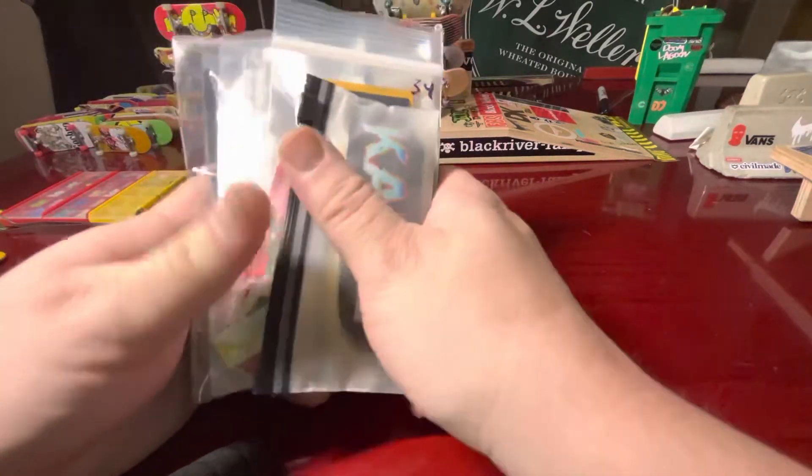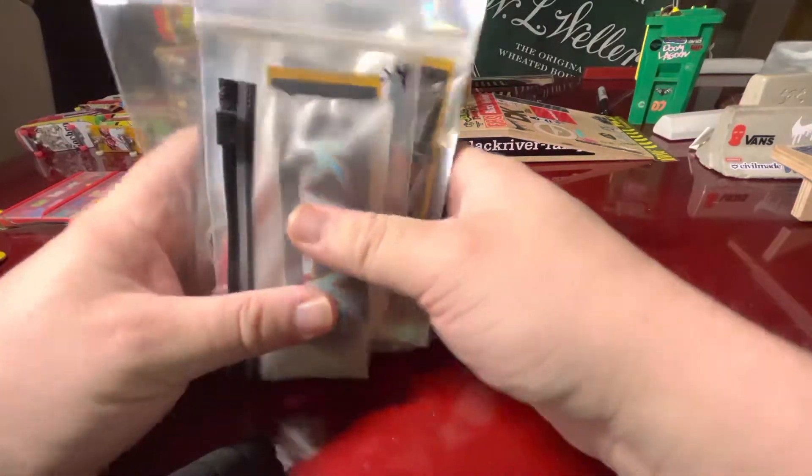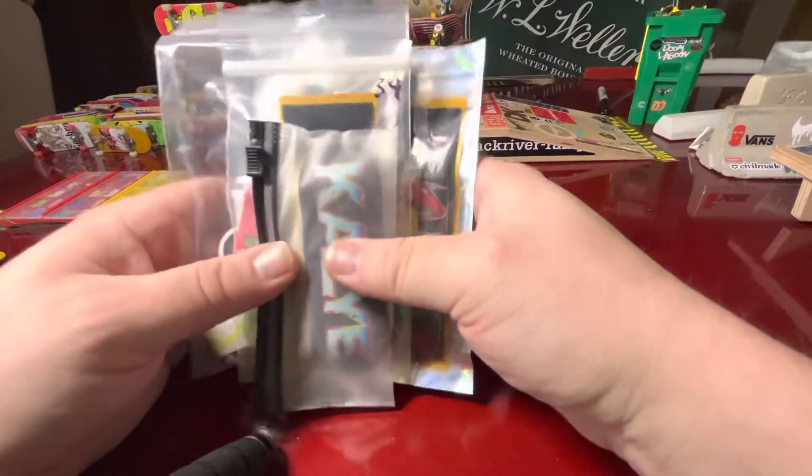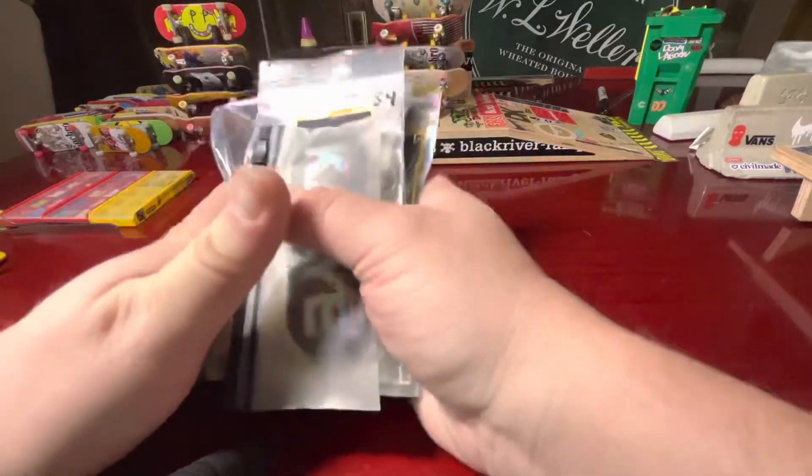Hey guys, welcome back to Fountain City Fingerboarding. We've got a cool little collection here today I'm going to show you. These are all the Fountain City private stock — that's what I like to call them.